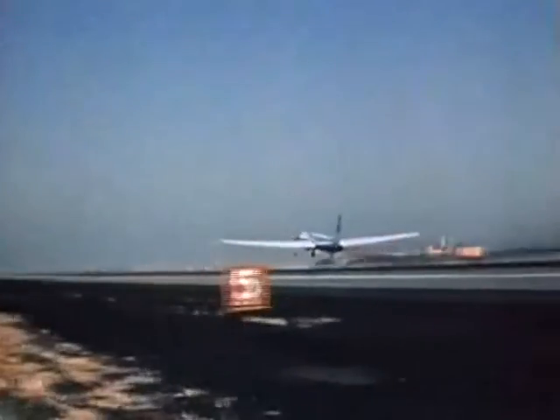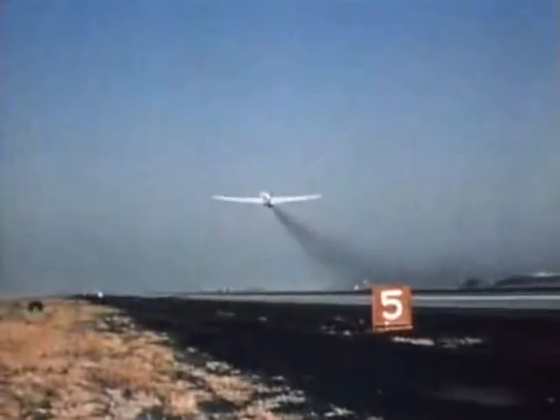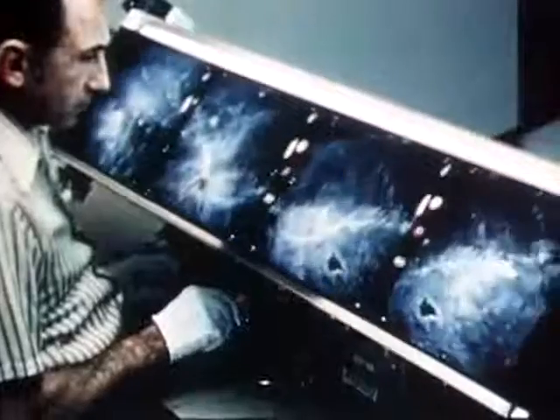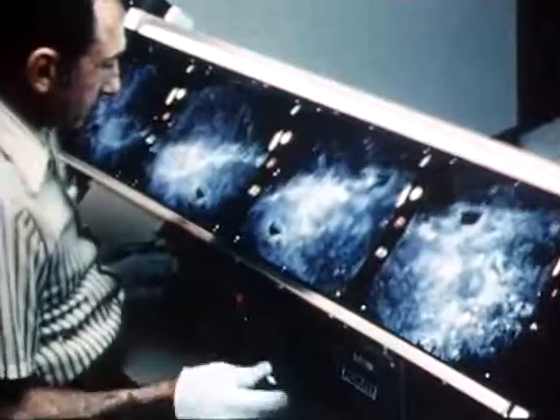A comprehensive program to study and make better use of our Earth's resources is in full swing. High-altitude planes and the new Earth Resources Technology Satellite are returning thousands of high-quality pictures of the Earth. As a result, scientists hope to better understand our planet, its forests, crops, geology, and pollution.